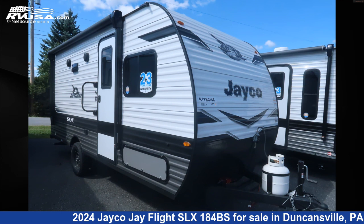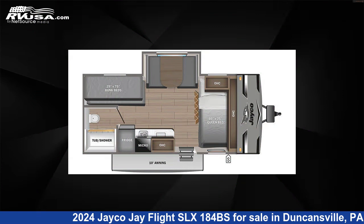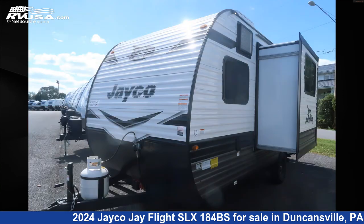This 2024 Jayco J Flight SLX-184BS is a travel trailer RV. It is located in Duncansville, Pennsylvania, 16635, and is offered for sale by Ansley RV.